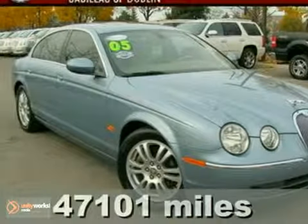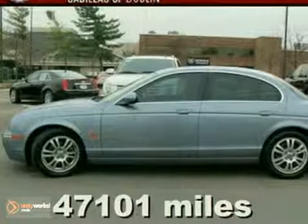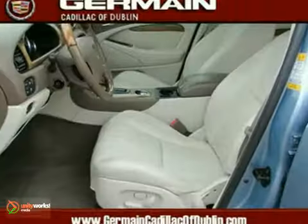Here's a clean Carfax One Owner 2005 Jaguar S-Type. It has stability control and alloy wheels. It also features traction control, moonroof, and leather seats.